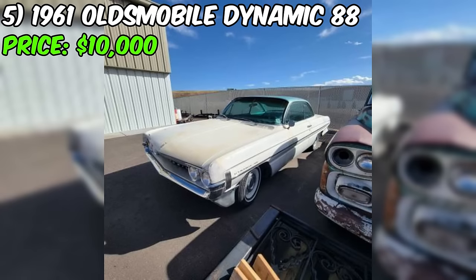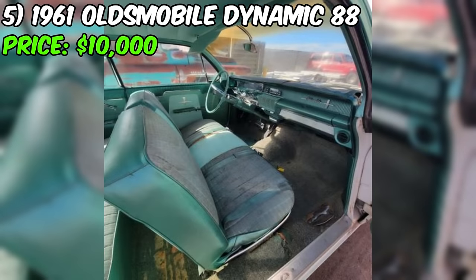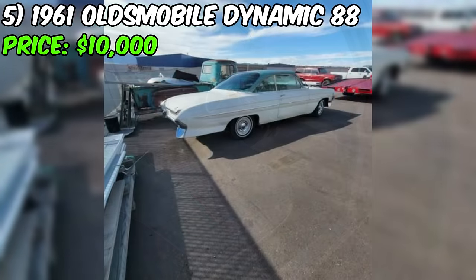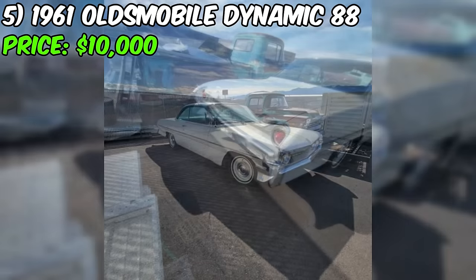We're taking a closer look at a 1961 Oldsmobile Dynamic 88 currently listed for $10,000 on Craigslist. The seller describes the car's condition as good. It's equipped with an eight-cylinder, 394 cubic inch engine, operates on gas, and has rear-wheel drive. The exterior is painted in a classic white, and the title status is clean.